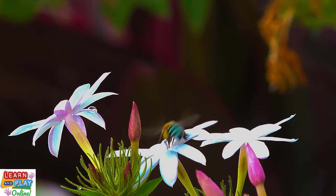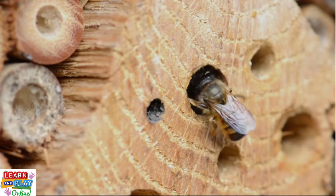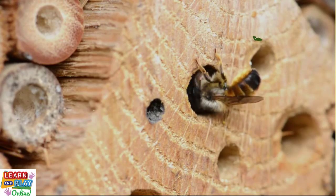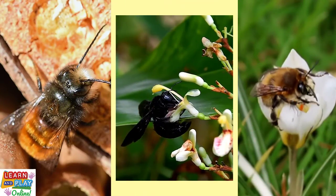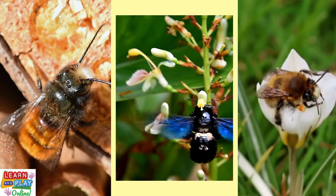Even though solitary bees live alone, they often nest close to one another. Unlike social bees, solitary ones do not have a queen and they do not produce any honey. Some solitary species include mason bees, carpenter bees, and the hairy-footed flower bees.